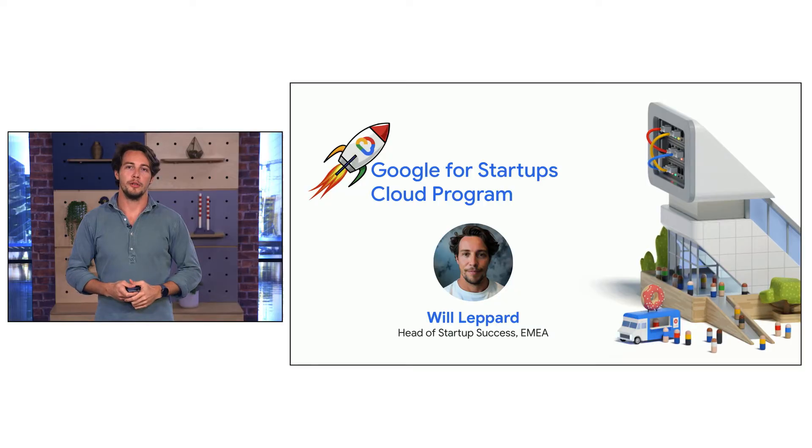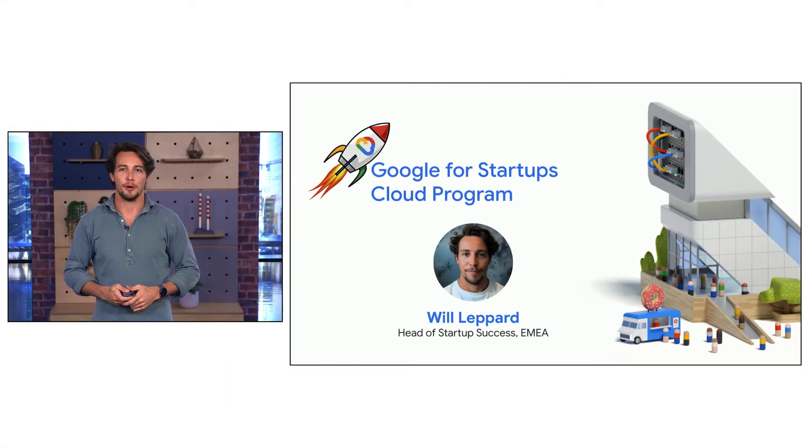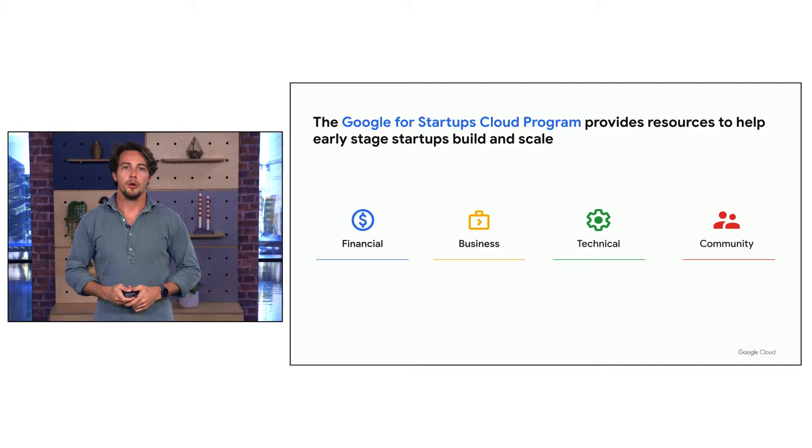Hello, welcome to the Google Cloud for Startups program. My name is William Lepard and I lead the startup success team for Europe, Middle East and Africa. The program is designed to give startups like yourself a wide range of support. We intend to support on four different pillars: financial, business, technical and community.